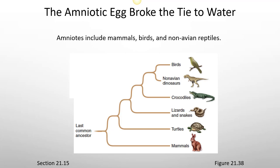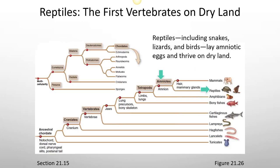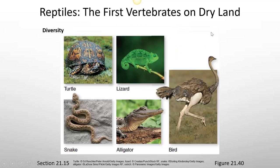Amniotes include mammals, birds, and non-avian reptiles. Strong evidence suggests that birds are a type of reptile closely related to dinosaurs — some books even classify them with reptiles, but we won't for our purposes. Reptiles including snakes and lizards lay amniotic eggs and thrive on dry land. Reptiles have scales while birds have feathers. The diversity includes turtles, lizards, snakes, alligators, and birds. Reptiles are cold-blooded and depend on their environment to regulate body temperature, whereas birds are warm-blooded and regulate their own body temperature by eating food.